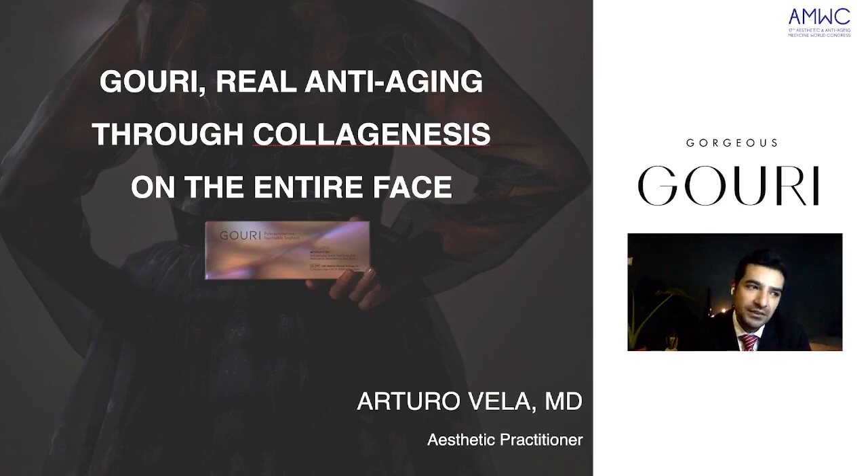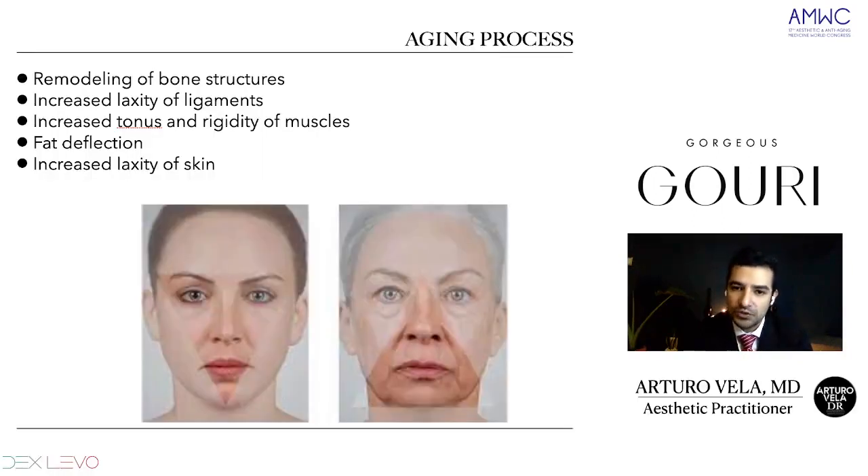Guri is a new type of liquid PCL injectable, which is fundamental for anti-aging. To understand more about the aging process, we have to understand all the changes that come in the skin and also in the structure of the face. We start with the bone structures — they suffer remodulation, we will have less density of bones. Also the ligaments have increased laxity, and there's going to be increased tonus and rigidity of muscles. This has to do with the inner and deeper layers.